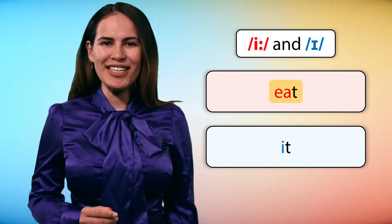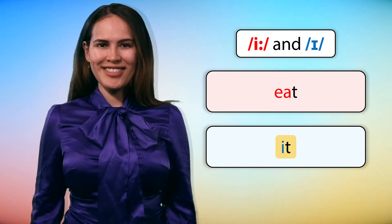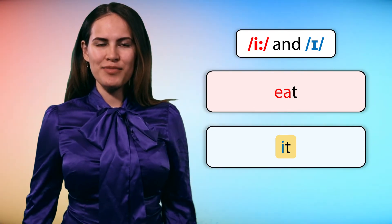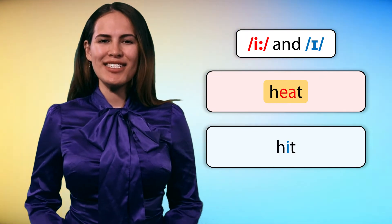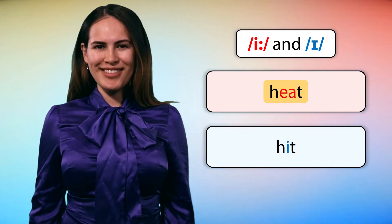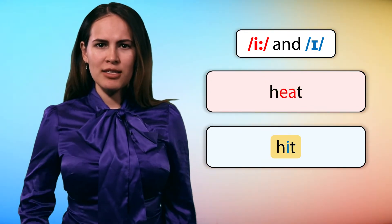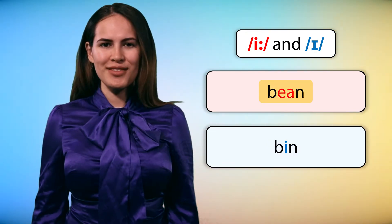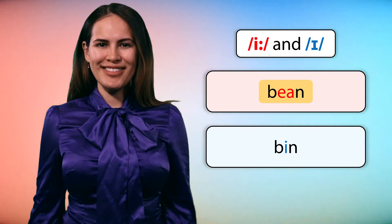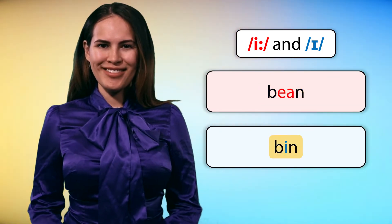Eat, eat. Heat, heat. Hit, hit. Bean, bean. Bean, bean. Been, been.